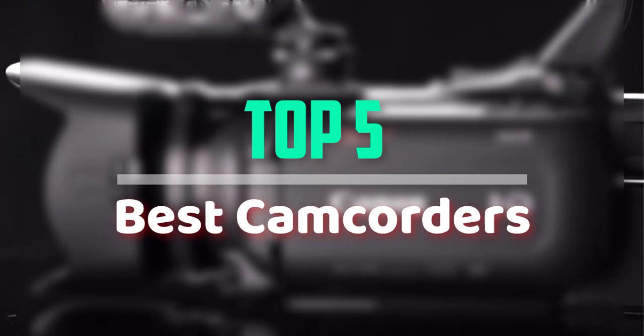Hello everyone, welcome back to our new video. In this video, I will give you more information about the top 5 best camcorders that are available on the market.